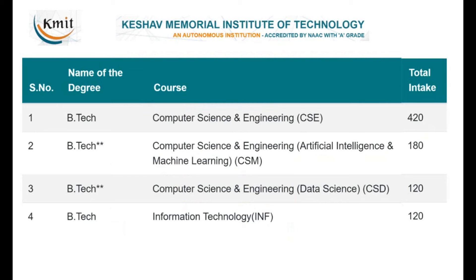There is also Electronics and Instrumentation Engineering (EIE) and Electronics and Communication Engineering (ECE) — two more branches. The four CSE-related branches together have more than 800 seats: CSE has 420 seats, AI specialization has 180 seats, and IT and CSD have 120 seats each.